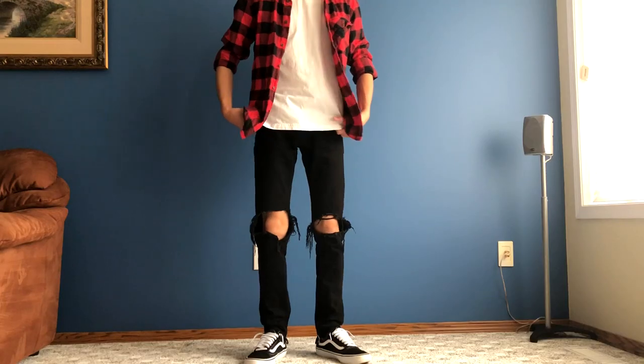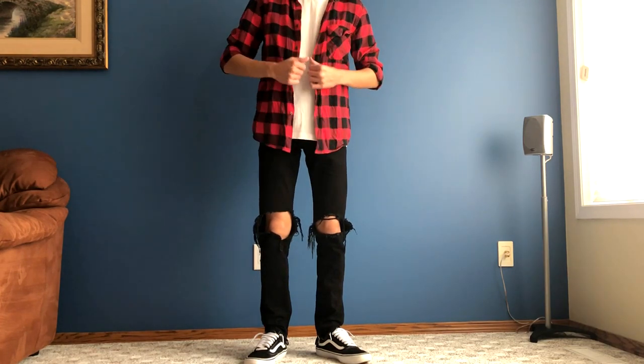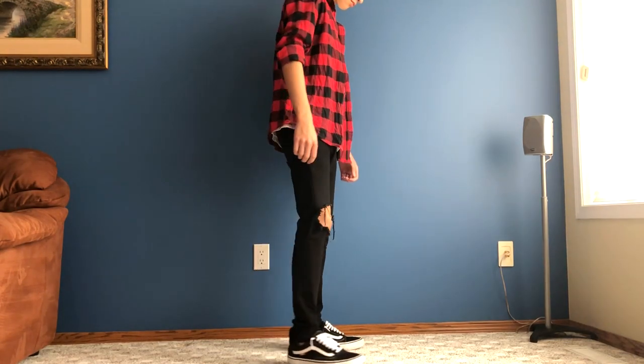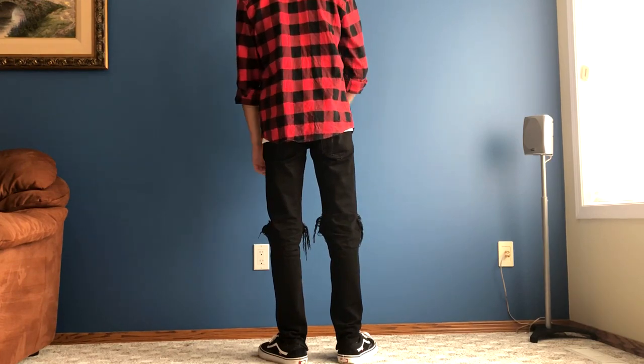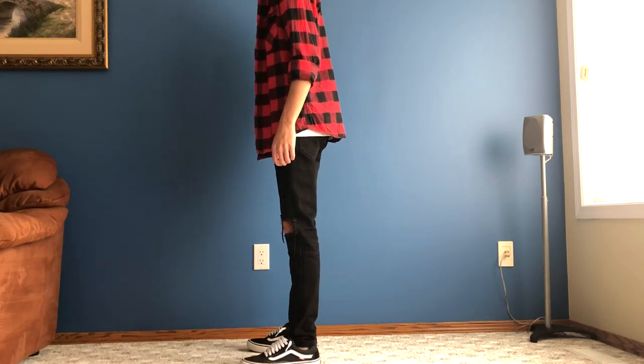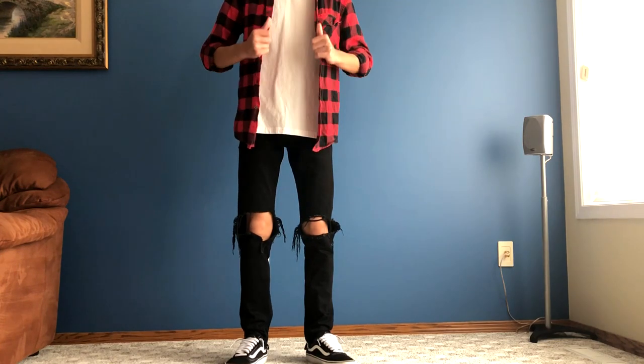Finally, for outfit number four, I picked a really simple outfit — anyone can rock this. It's the red and black flannel, but I layered it a bit. I didn't button it all the way up, rolled up the sleeves, and put a white shirt under it to give it that extra layer. Layering is super important. I also paired it with the Minimal LA black denim — I reviewed those in my last video — and Vans Old Skool. You can rock this anytime: spring, summer, fall, winter. Roll the sleeves down in winter, roll them up in summer. It's super easy and really versatile — you get your money's worth because it lasts all year.